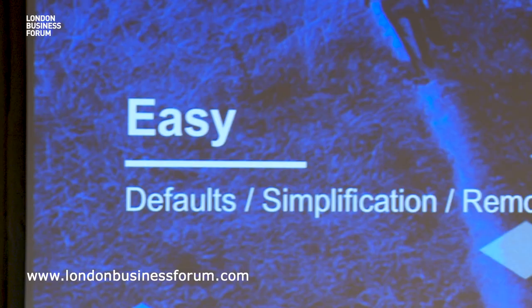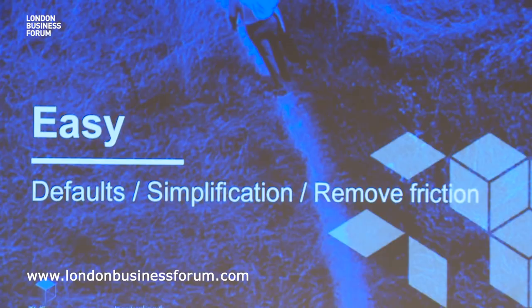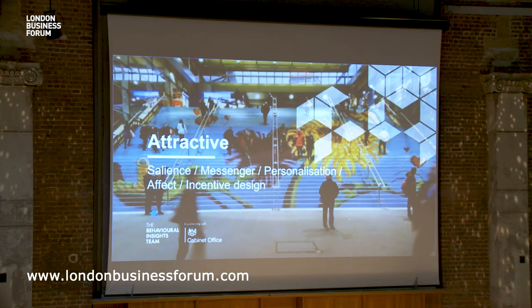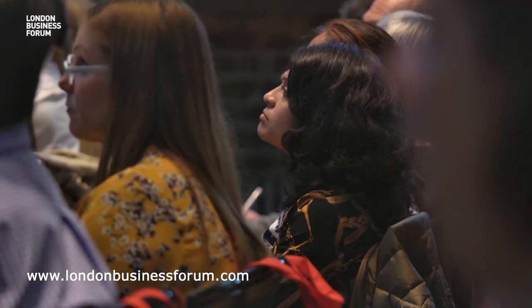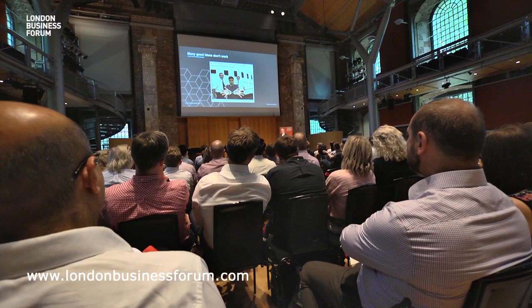We use a framework called EAST. If you want to affect human behaviour, think about these four basic things. Easy — how can you make something as easy as possible? If you want someone to do something, reduce friction. That might seem straightforward, but classic economic models have ignored that terribly. Attractive — how do you break through someone's attention? That can be very simple things, like personalising a note or an email. Social — we're incredibly influenced by what other people are doing, not by what the rules are.